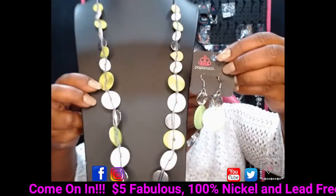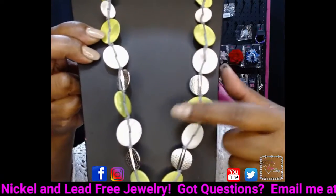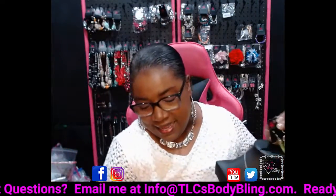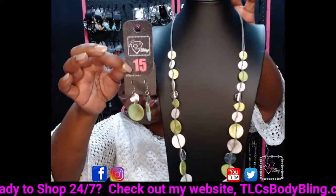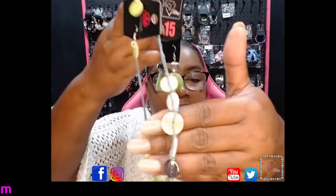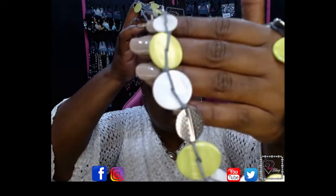Take a look at these cute green earrings with this necklace — super cute in green and silver. You'll see these little pellets have a little hint of brown in them as well, so these earrings are actually a perfect match. The white also has a little hint of brown. This is a $10 set. Comment number 15 — you can say number 15 earrings, number 15 necklace, or number 15 set. Gorgeous number 15 in green.